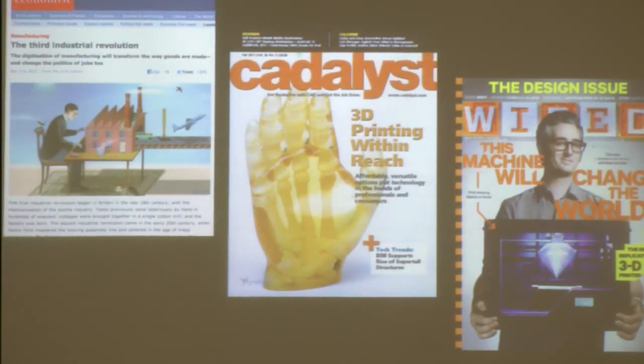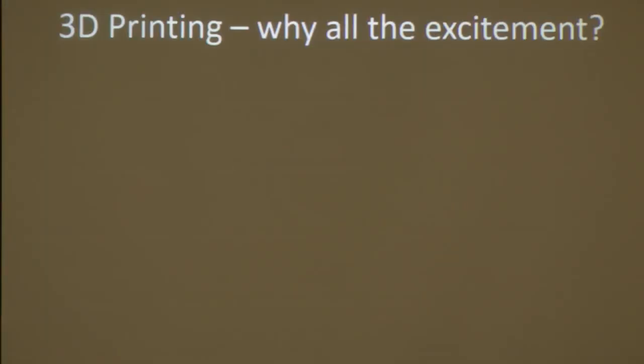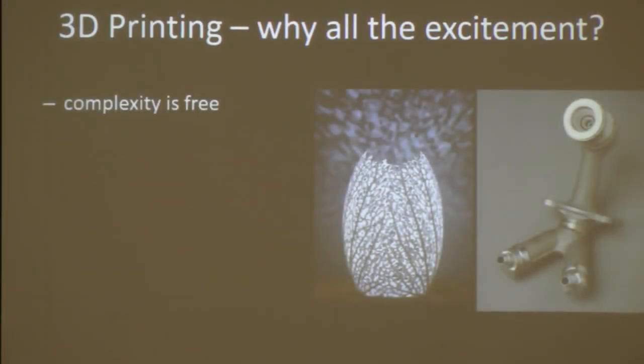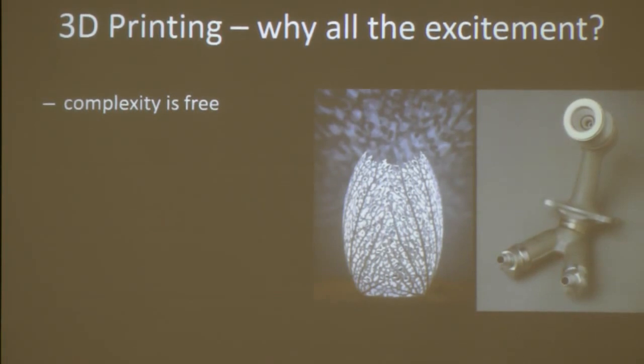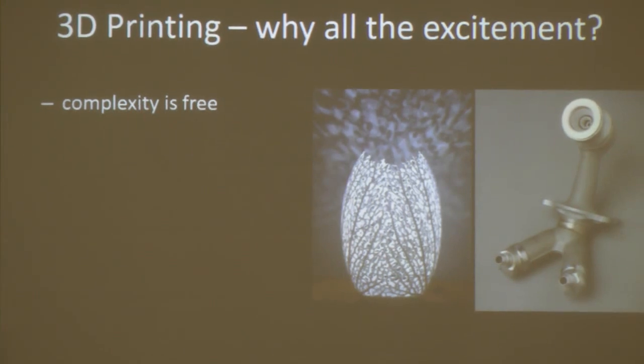Over the past few years, 3D printing has been generating quite a bit of buzz, and I think it's important to look at why. First, 3D printing is changing the way we make things. For the first time in history, it doesn't cost more, take longer, or require more difficulty to create a complex design than a simple one. For example, this 3D printed fuel nozzle was approved by the FAA for use in airplanes. It replaces a part that used to be made from 20 different components, and this printed part is faster, cheaper, lighter, and more durable.